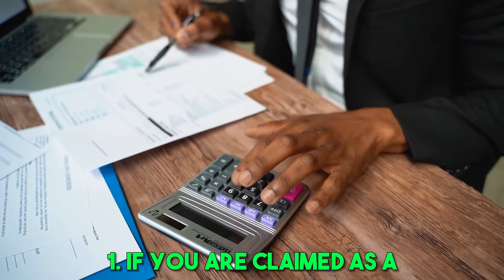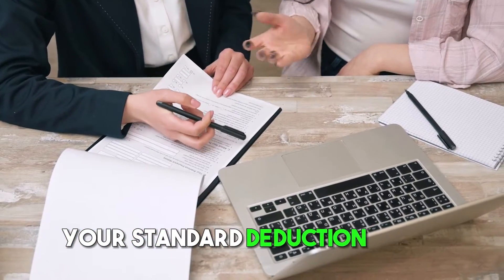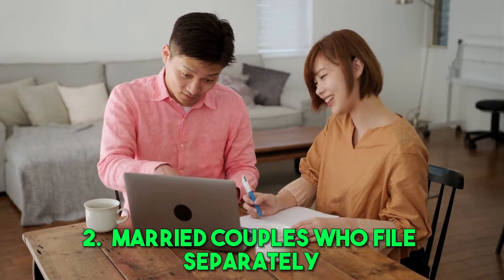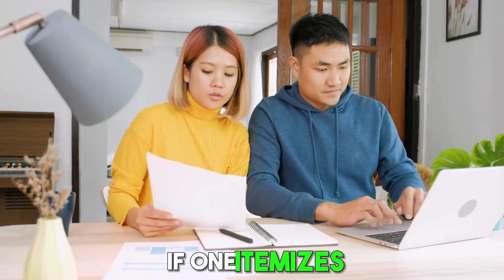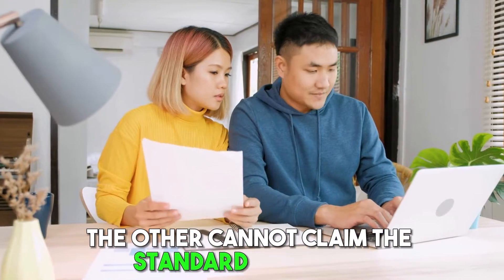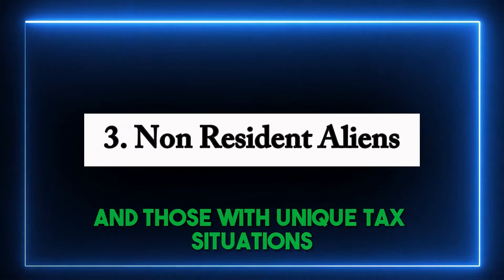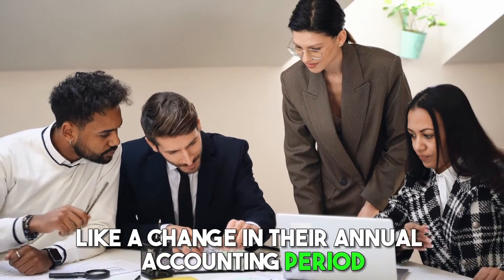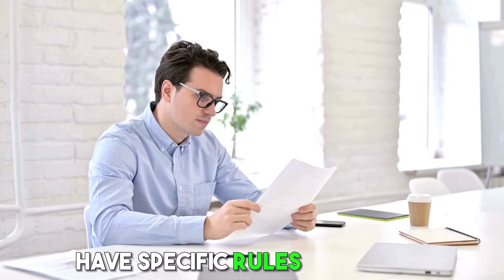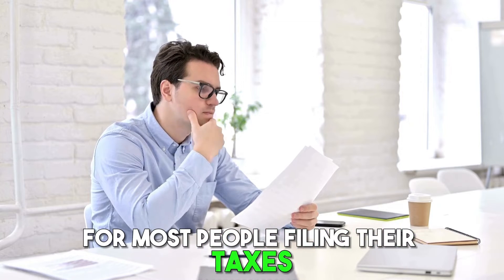First, if you are claimed as a dependent on someone else's tax return, your standard deduction might be lower. Second, married couples who file separately need to coordinate their deductions — if one itemizes, the other cannot claim the standard deduction. Third, non-resident aliens and those with unique tax situations, like a change in their annual accounting period, have specific rules. Simply put, the standard deduction is a straightforward option for most people filing their taxes.